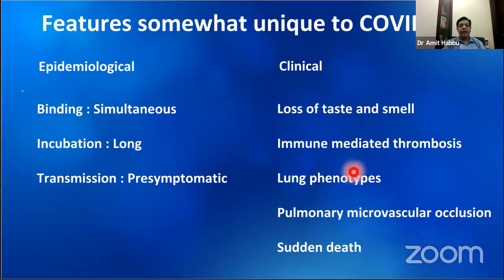Next is immune-mediated thrombosis, that is the formation of blood clots. The tendency for this is high in COVID. The abnormalities in the lungs are of two types, and this needs to be taken into consideration in cases who need mechanical ventilation because their ventilatory prescriptions are different. CT scan and autopsy studies are showing widespread clotting in lung vessels, which may cause sudden deaths.